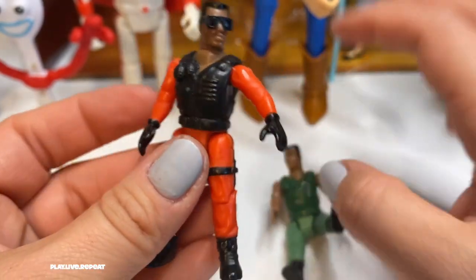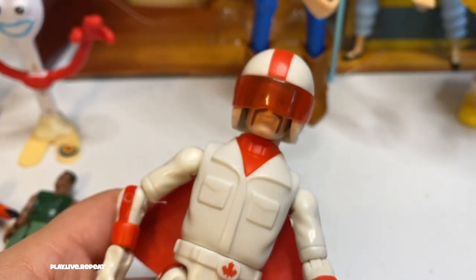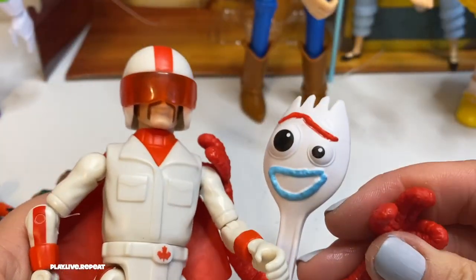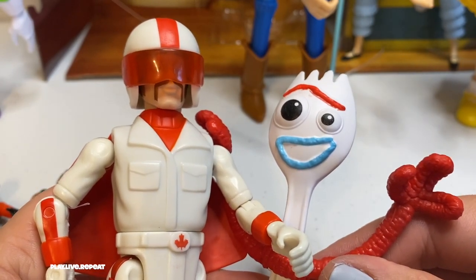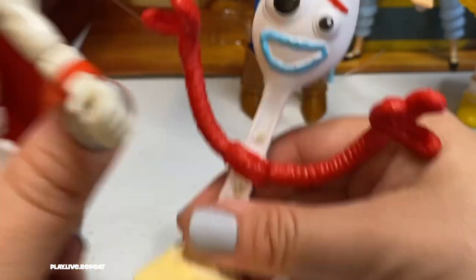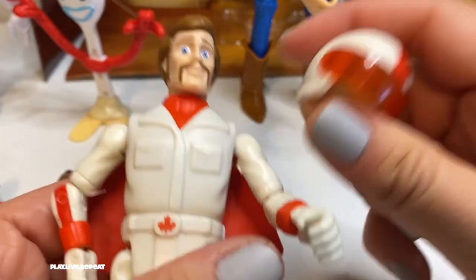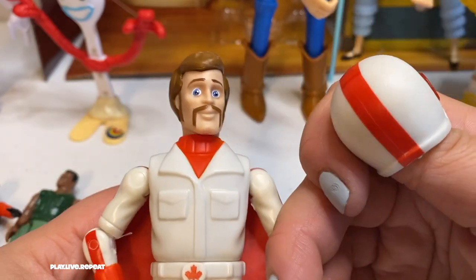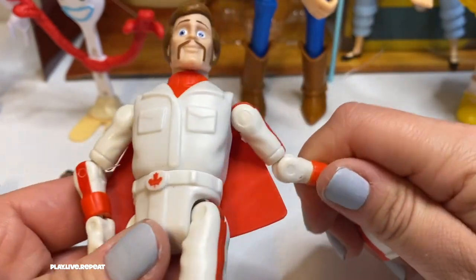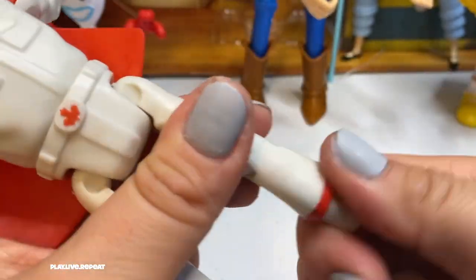Now let's take a look at Duke Caboom. Duke Caboom came originally with a two-pack with Forky, and he had a removable helmet. The Duke Caboom set with his actual motorcycle did not have a removable helmet — I know a lot of people were annoyed with that. It didn't really make much sense why they would do that. So I'm so happy to see that this one has a removable helmet. He looks really good — the detail on his face is amazing, the paintwork is beautiful, and he's super posable. He's actually one of my favorite figures. I love the articulation and I just love Duke Caboom as a whole. I mean, Keanu Reeves is the best, but this character itself is just so much fun.